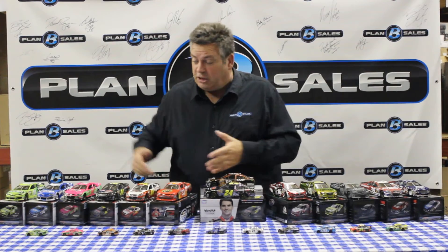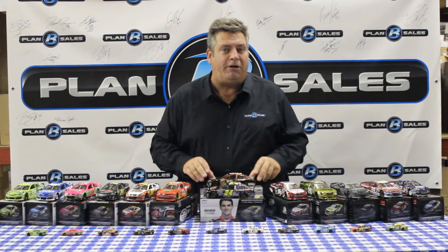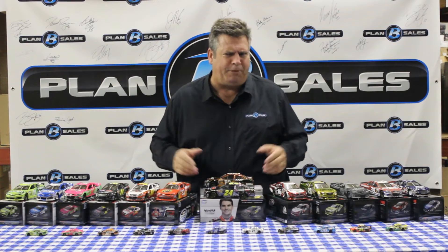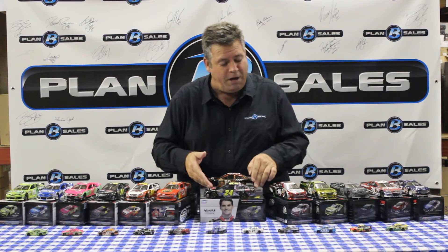So that's the standard finish cars we have this week. Now, some color chrome machines. First off, we'll start with Dale Earnhardt Jr.'s Amp Energy color chrome Chevrolet from Hendrick Motorsports — always good and always popular with Dale Earnhardt Jr. The Pepsi Max car: we have the standard finish for Jeff Gordon and we have the color chrome as well.